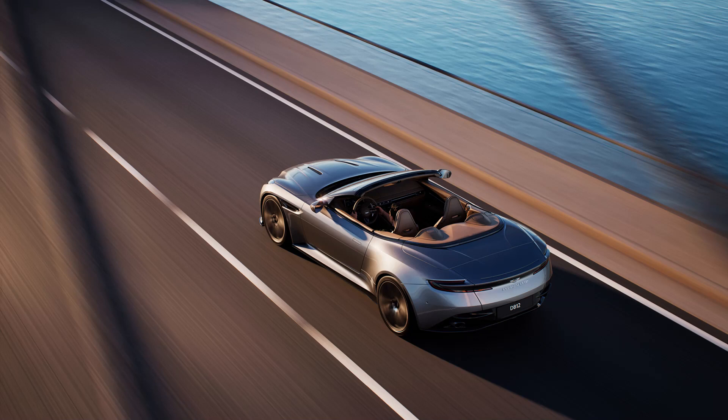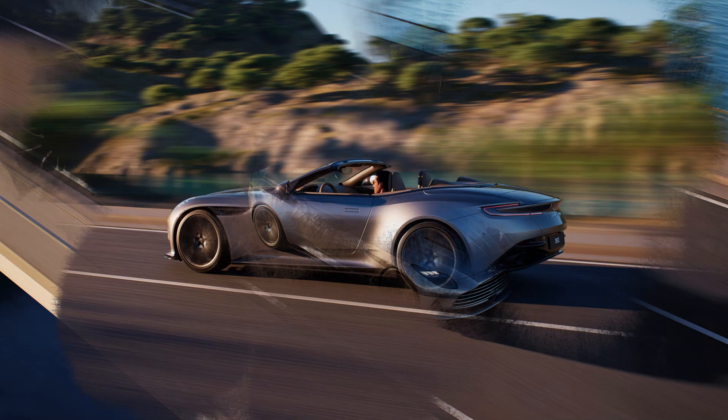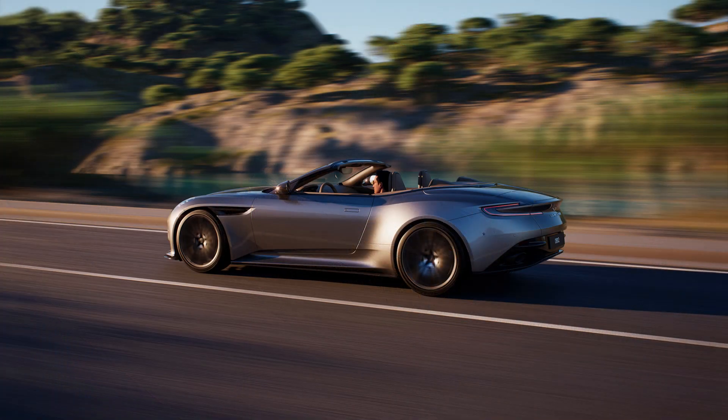The roof can be operated remotely via the key fob as long as the user is within a 6.5-foot radius of the vehicle. While not pictured here, there are four different roof colors to choose from. Black is the standard color, but buyers can also choose from red, blue, or a two-toned black and silver. Considering the wide amount of exterior colors, we would have thought Aston Martin would offer more color options for the fabric top, but they seem confident that the available options can match whatever color combo buyers can cook up.